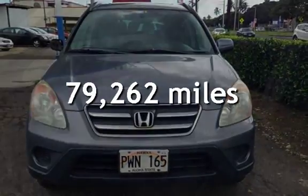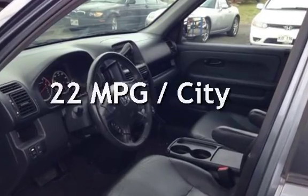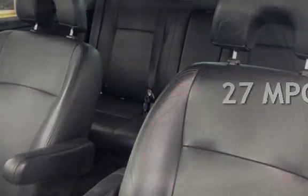This Honda has less than 80,000 miles on the odometer. Estimated fuel economy for this vehicle is 22 miles per gallon in the city and 27 miles per gallon on the highway.